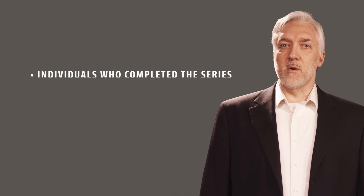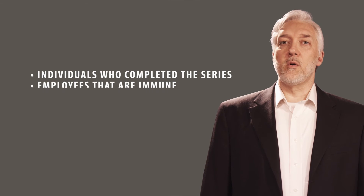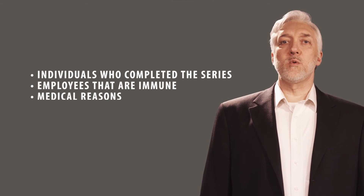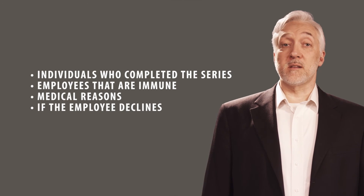Now there are some exemptions to administering the vaccine. Individuals who have already completed the vaccination series are exempt. Employees that are immune to hepatitis B are exempt. Medical reasons may exempt the employee. And the employee may decline the vaccine.